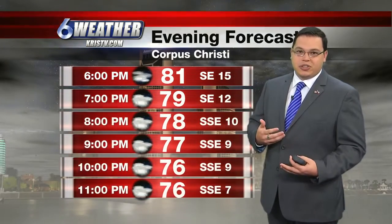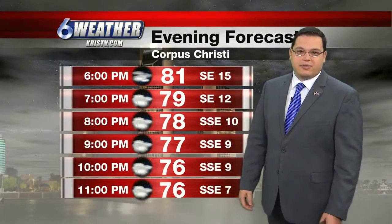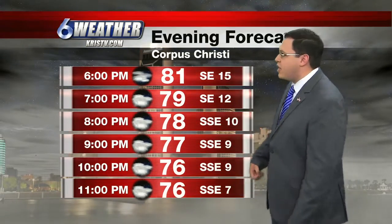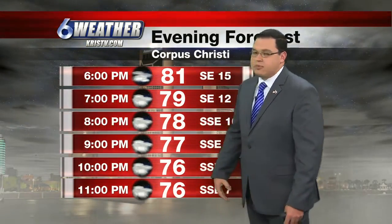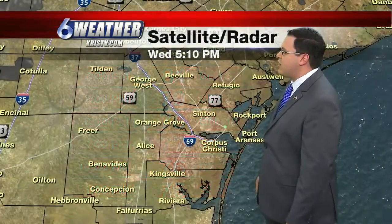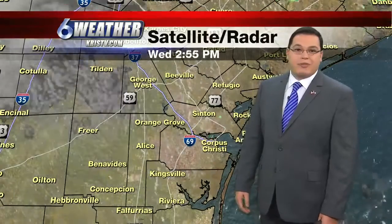With all that extra moisture in the air, yes, we're going to have another round of some fog early in the morning. That will drop visibilities down to about 1 to 2 miles — use caution. Our evening forecast shows temperatures falling into the middle to upper 70s about 10 o'clock this evening with south-southeasterly winds around 5 to 10 miles per hour.